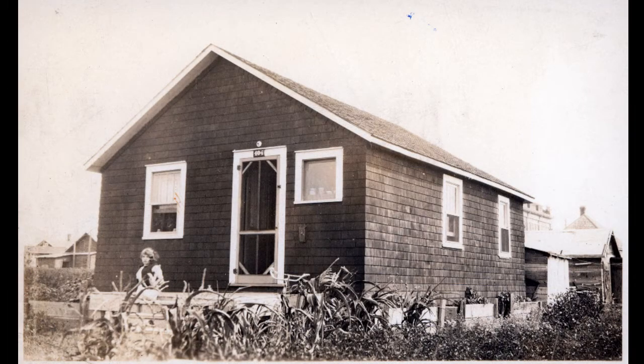Catherine Wend sits on the steps of the Wend family home at 404 Avenue L North near Westmount School. Typical of low-income housing of the period, the wood shingle-sided house was constructed by her father, John Wend, in 1927. John Wend had come to Saskatoon in 1908, working as a laborer. He would work for the Canadian National Railway until retirement in 1952.